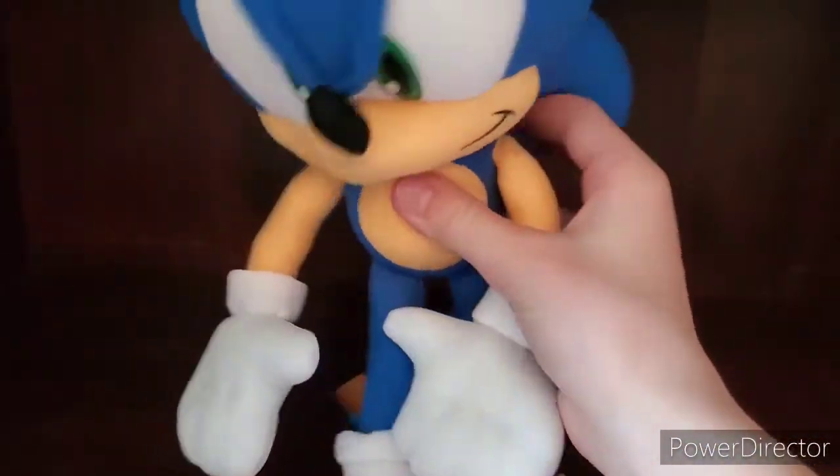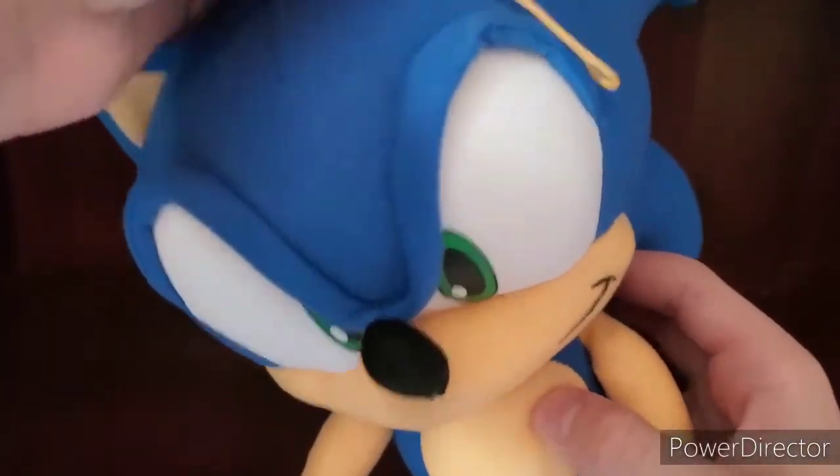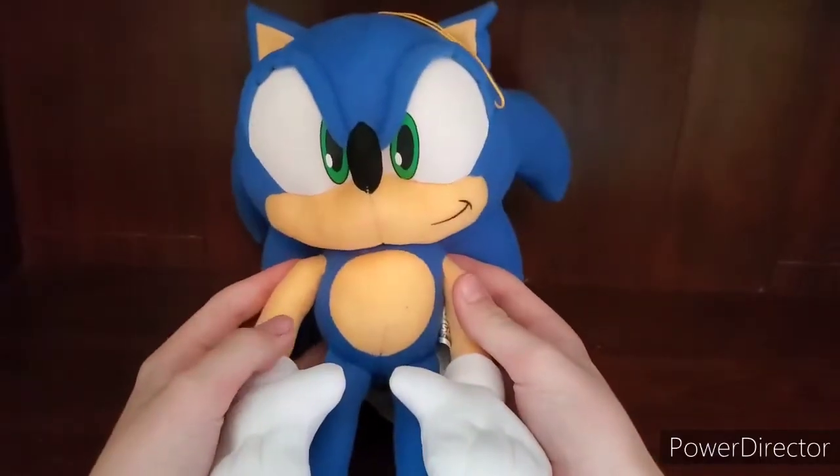Oh my gosh, I can't wait to open this. Okay, so let's get him open. He's actually really big. Oh my gosh. This is like the best looking Sonic plush in my opinion. He looks so nice.